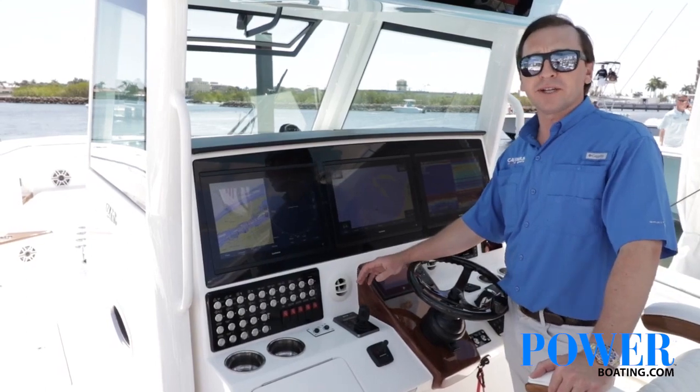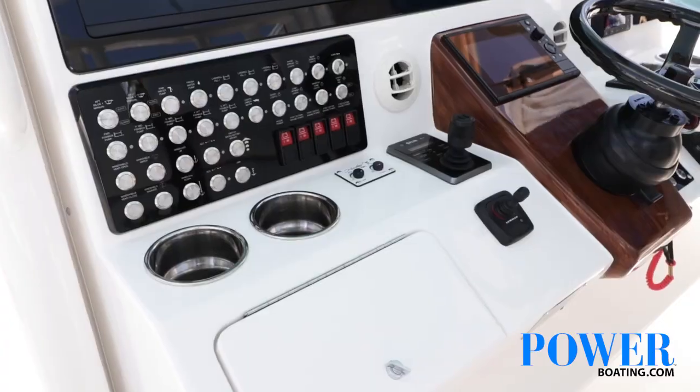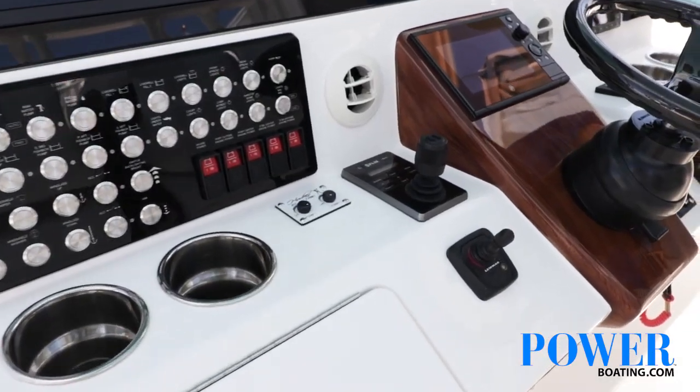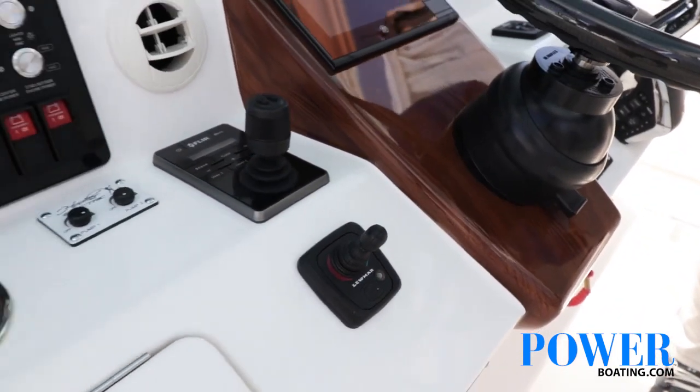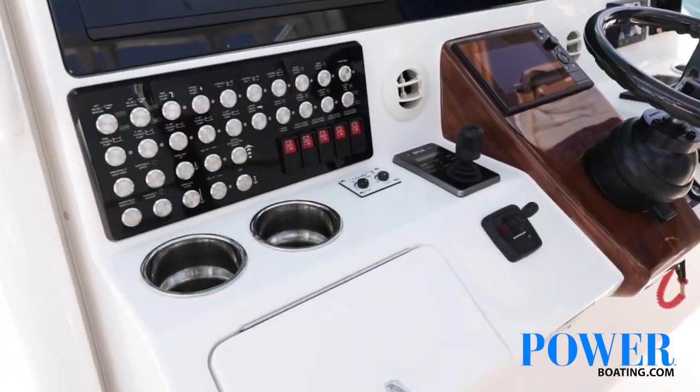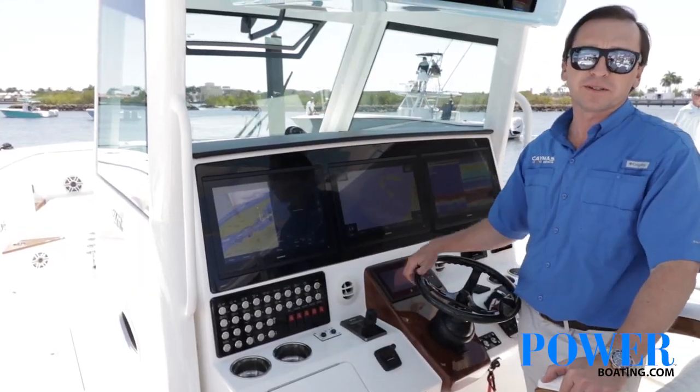We've got 12-volt air conditioning to keep you cool on those hot summer days behind the glass here, a FLIR joystick for the FLIR camera, a bow thruster, and a glove box with USB ports for charging cell phones and other accessories.